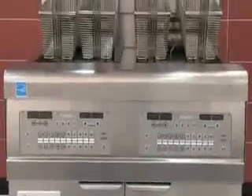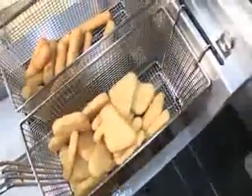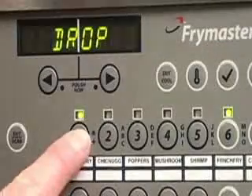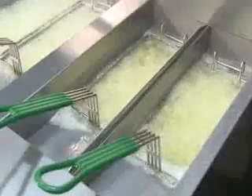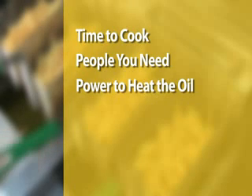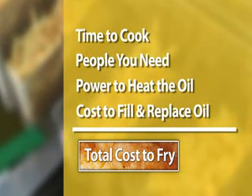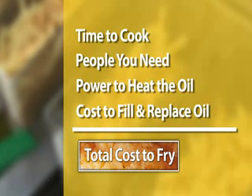Frymaster's award-winning OCF 30 oil conserving fryers have been specifically designed to help lower your cost to fry by delivering savings in those areas that have the most impact on your frying operation and the profits you earn. When you factor in the time to cook, the people you need to cook it, the power you need to heat the oil, the cost to fill the fryer and replace the oil, it's easy to see how costs add up, increasing your total cost to fry.